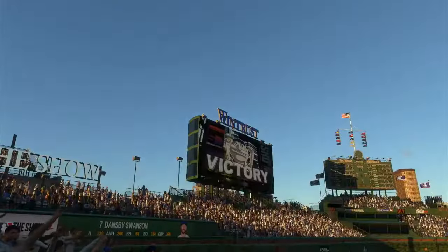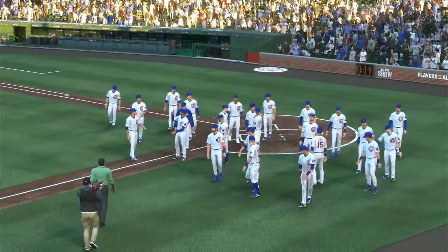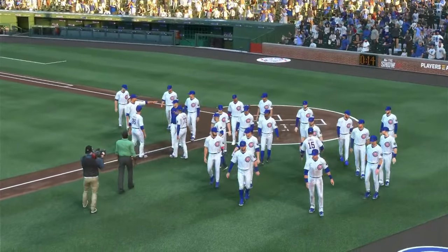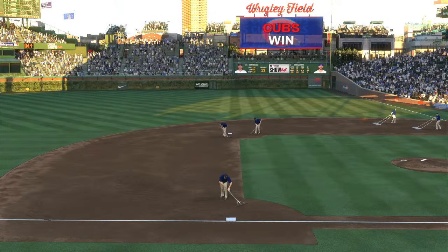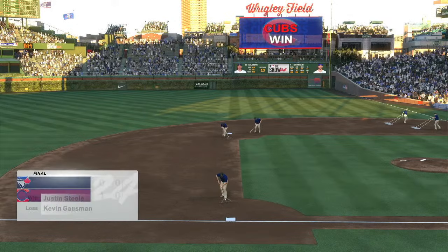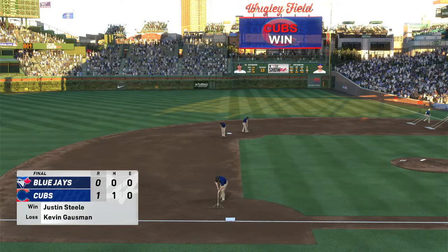So exciting to see a team walk it off — not so much fun if you're on the other side, but what a great way to win. This team is celebrating and this win is well deserved. One nothing, the final. The Cubs go home a winner. For Chris Singleton and our entire crew, I'm John Shabby saying so long.